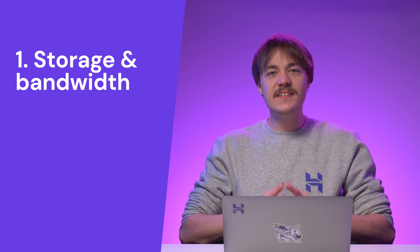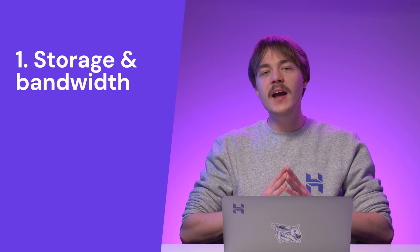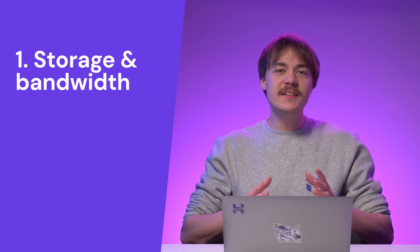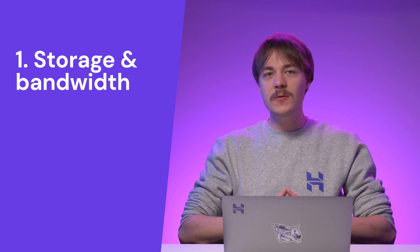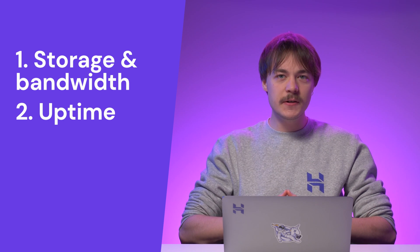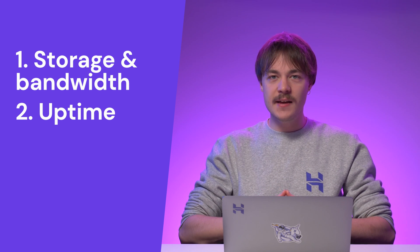So here are some elements that you should consider when deciding what hosting plan to get. First, consider the storage and bandwidth needs. How many pictures, videos, or any other files do you plan to have on your website? Make sure to consider its scalability as well, so your e-commerce website has plenty of room to grow. Then check the web host's uptime. The uptime is very important because if you use an unstable web server with frequent and unexpected downtime, it will damage your brand's reliability.